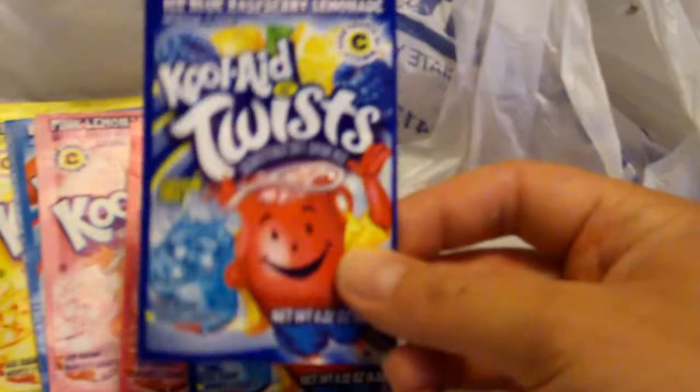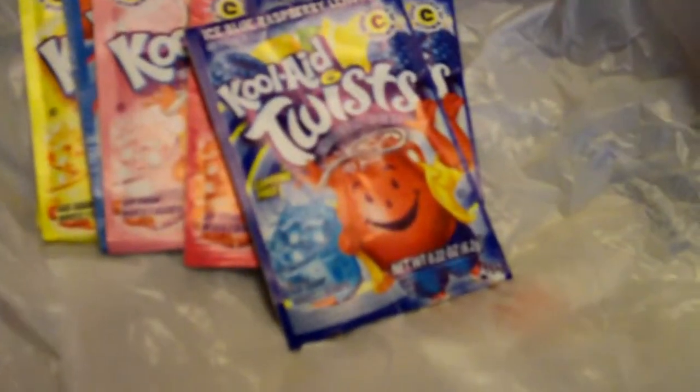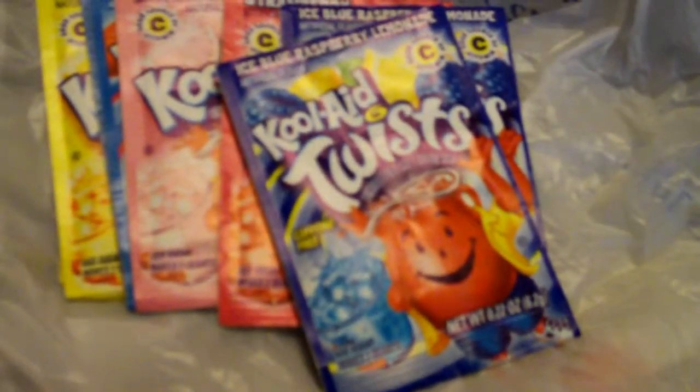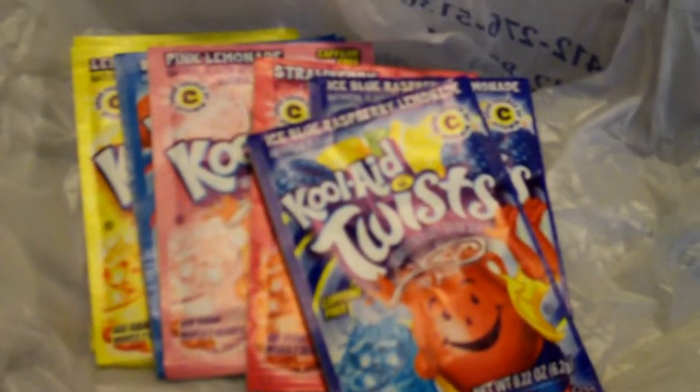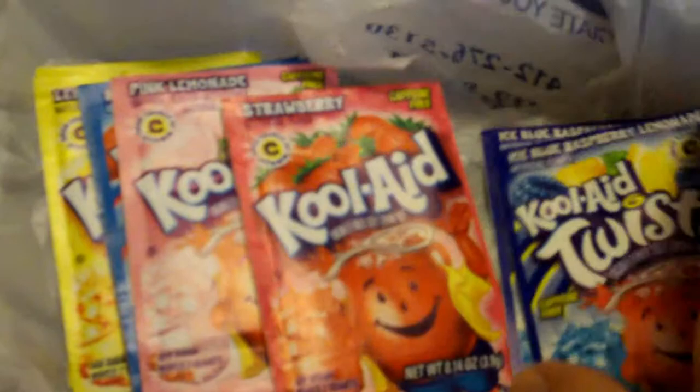One packet costs about 25 cents at your local supermarket. It'll cost a little bit less at your local Dollar General, but the offerings are very limited — they don't offer strawberry flavor at Dollar General, only other basic flavors.